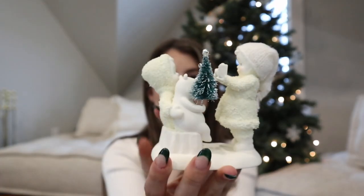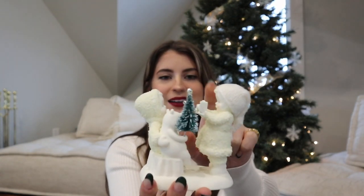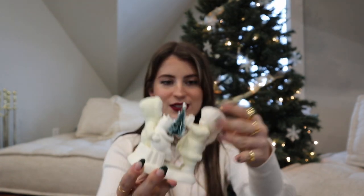Every year I get snow babies, which are little figurines or ornaments. This year I got a really cute one — it's a polar bear with a Christmas tree, two snow babies, and a little camera. My mom usually likes to have a reason behind it, and this one is probably because of my content creating, which I think is really cute.